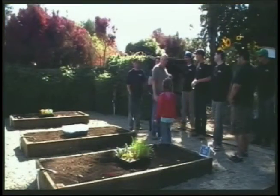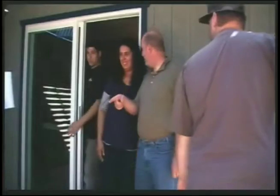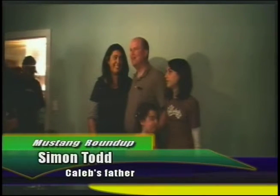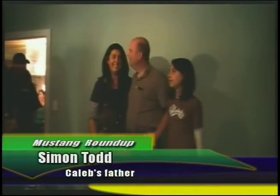Caleb Todd has dwarfism and a serious brain condition. His parents work part-time jobs and have two daughters. Poly House has added more space to their house, made it easier for Caleb to get around, and landscaped the family's yard. The family's reaction? It's like a brand new house. Who lives here anyway?